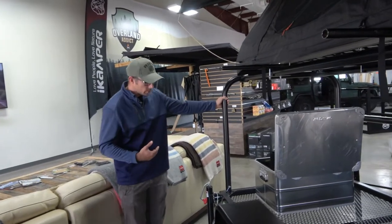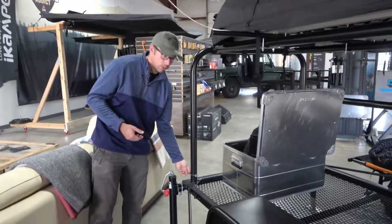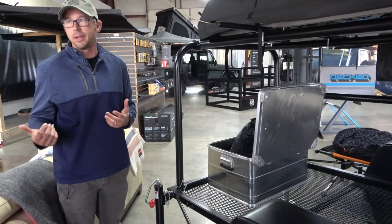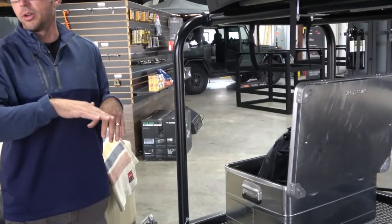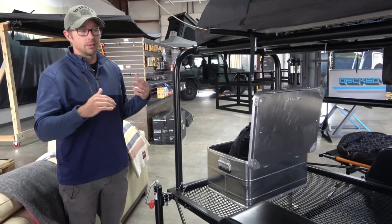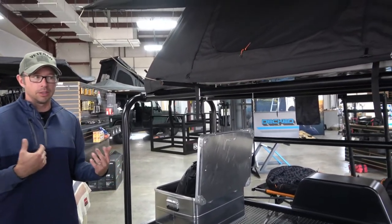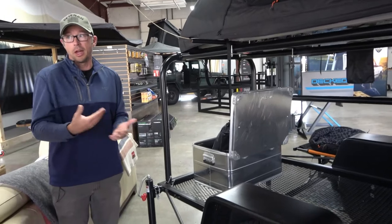Some of the most important changes from the first prototype to this final one: the hoop structure can just be lifted off. You pull these four farm pins, and the whole hoop structure just lifts off and sets to the side. So if you ever need just a flatbed trailer to haul stuff, it's there. The whole goal of this trailer was to be a trailer you could use the other 50 weeks out of the year that you're not camping.